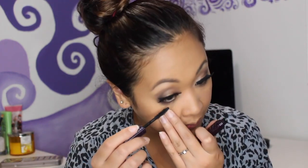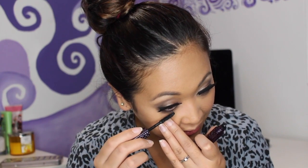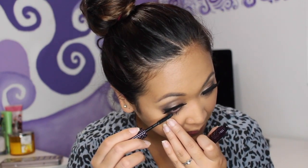For mascara I have the Tarte Lights Camera Lashes — I bought this recently as well. We're just going to coat the bottom lashes to even it out. Okay, that is it for the eyes.